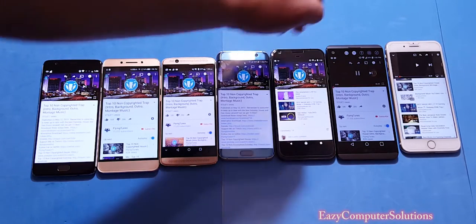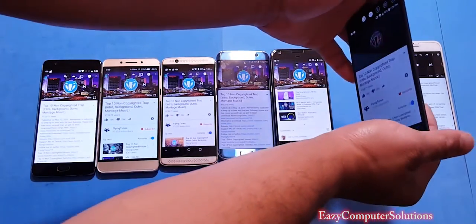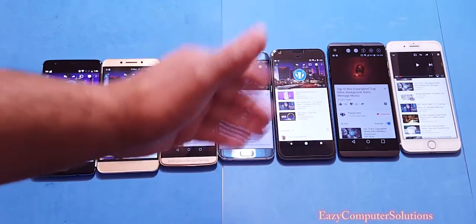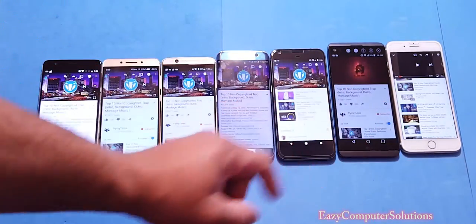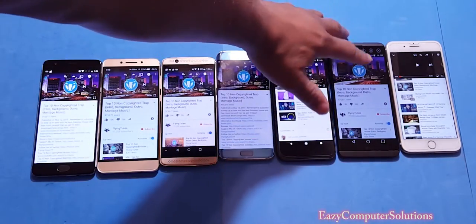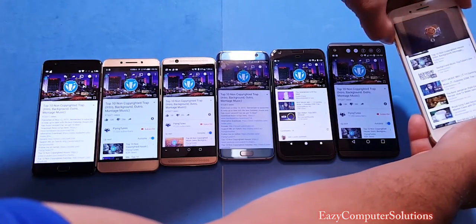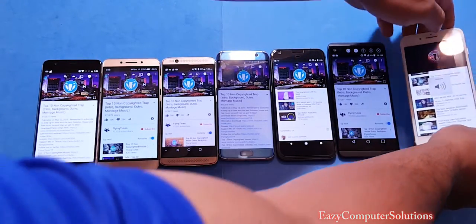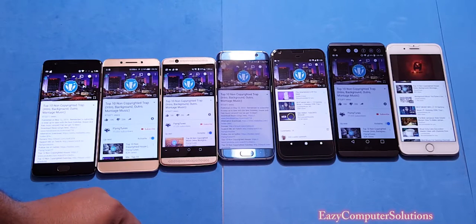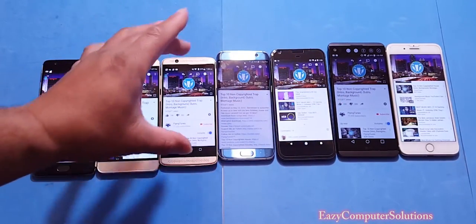Let's go with the LG V20. The V20 sounds okay, not as good as the Pixel phone, but it sounds okay. Now let's go with the iPhone 7. The iPhone 7 sounds really good — very, very good. It's kind of close to the Axon 7.